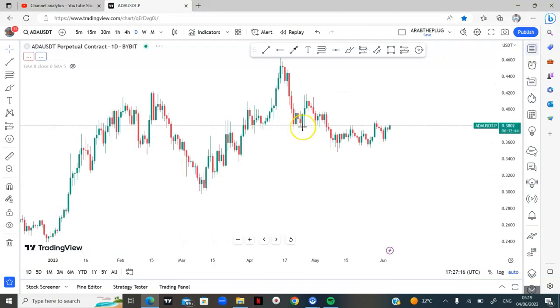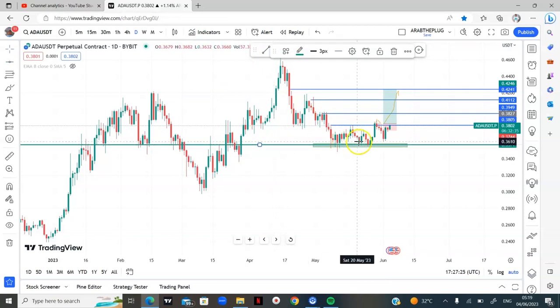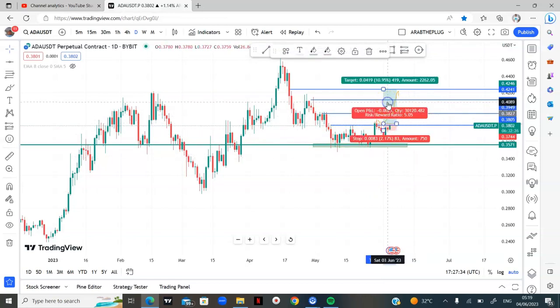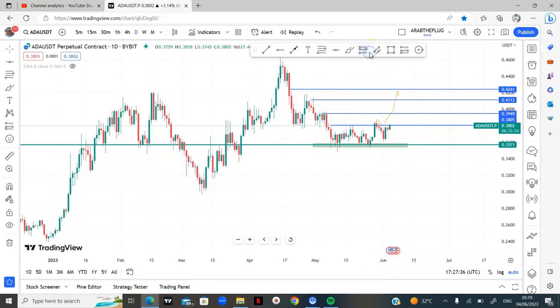This is ADA on the daily time frame at a very important support level. We already have a running trade on ADA which may have hit our stop loss. Now looking at ADA, it's either of two things: if it breaks out of this area of resistance, our long-term projection on this coin is long, with targets at levels one, two, three, four. If it breaks out and we retest, we may just take a long from there.